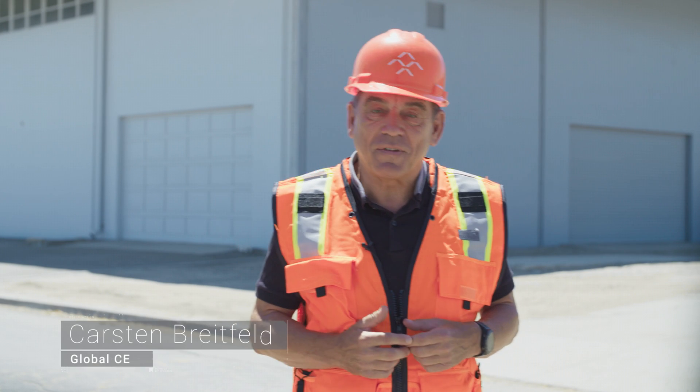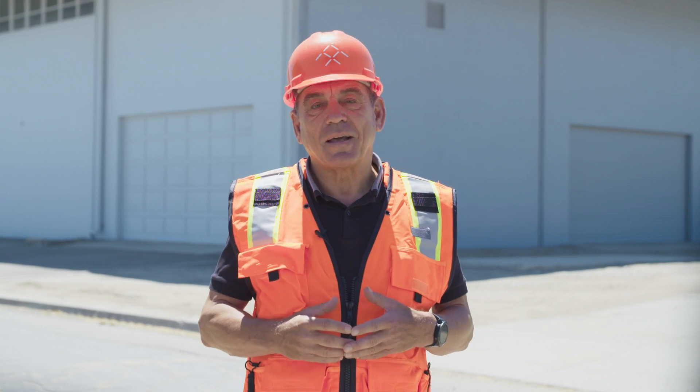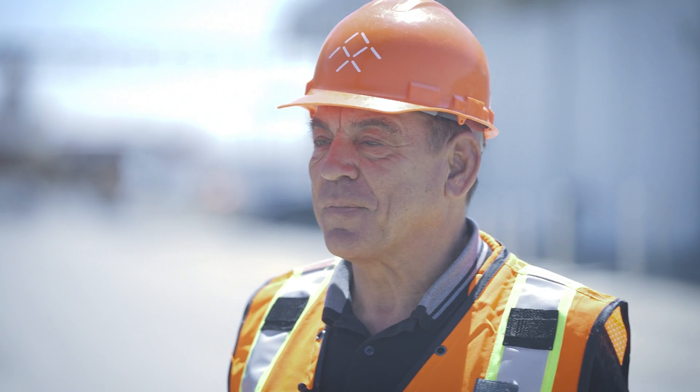Hi everyone, this is Carsten Breitfeld. I'm Faraday Future's Global CEO and I'm in front of our factory in Hanford today. The reason I came here today is that I want to see the progress. We have a name for this factory and I'm going to tell you more about this later. Let's go inside.